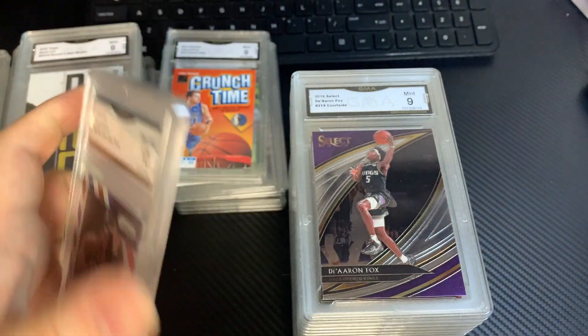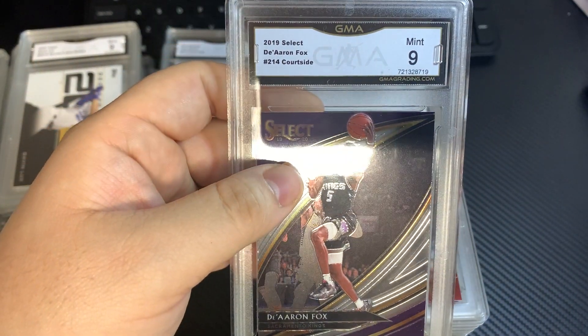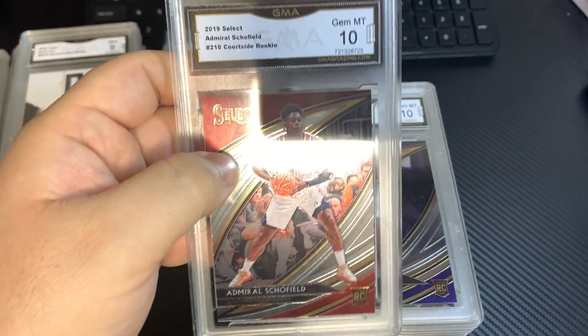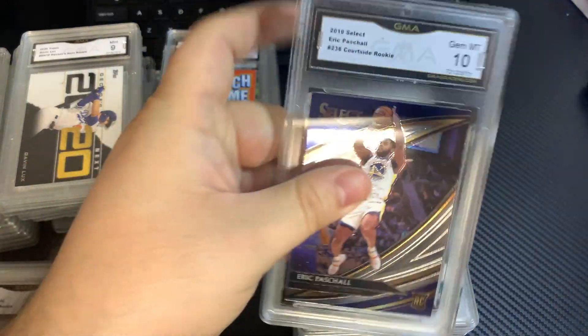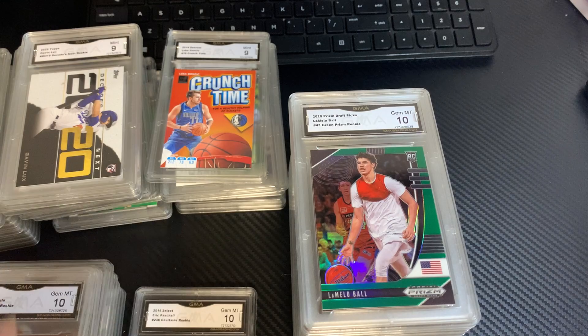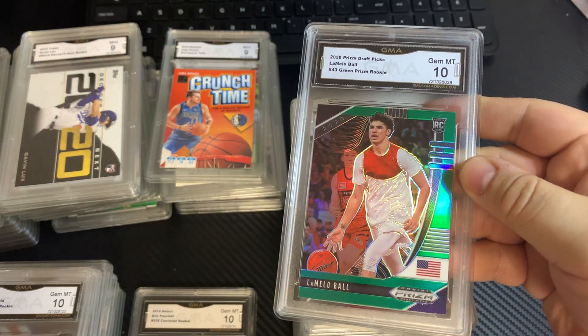Red, Wine, Blue, 10. Darren Fox, Courtside, 9. Admiral Schofield, 10. Eric Paschall, 10. LaMelo Ball — this is the Draft Prism Green — 10.